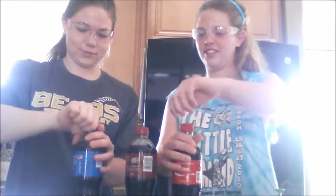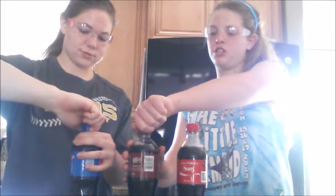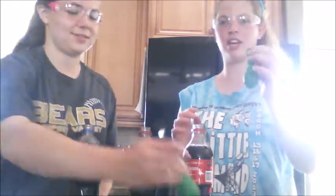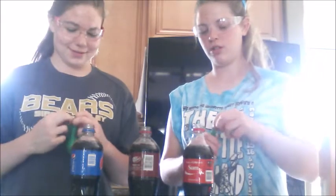Now we're opening all of the bottles — you can already hear how much pressure is in each drink. As we open the cap, all the gas is escaping that was pressurized. Now we're taking the balloons, which have been filled with two tablespoons of baking soda — regular old Arm & Hammer.